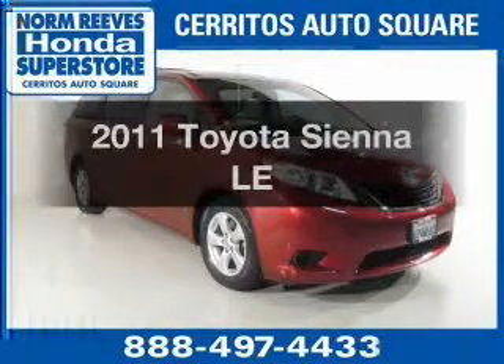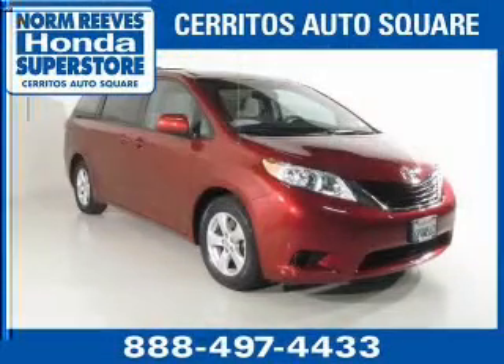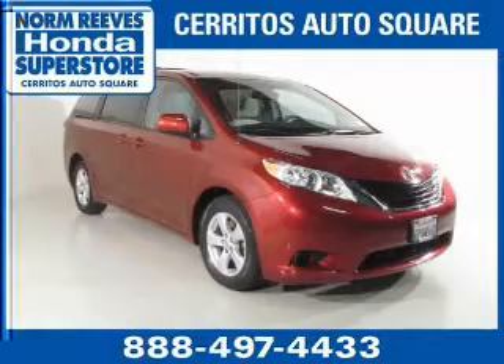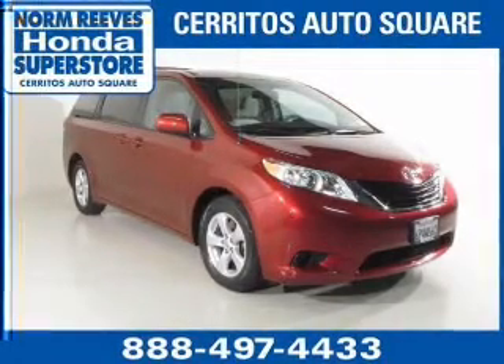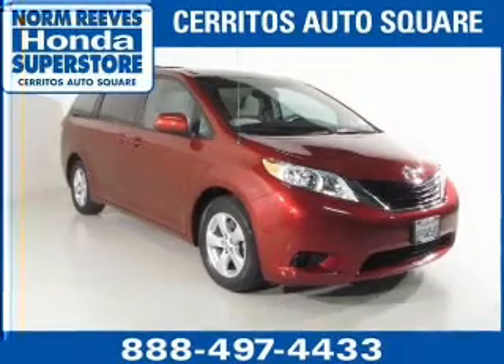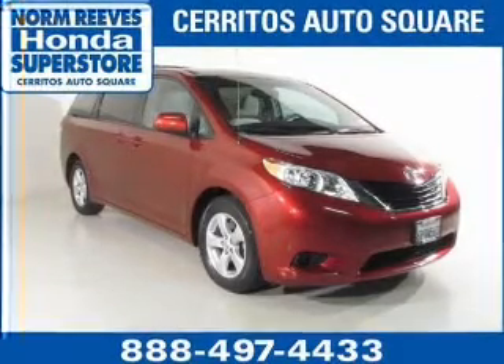Presenting the 2011 Toyota Sienna. Travel the roads in style and comfort in this great vehicle. The powertrain includes front wheel drive with a reliable six-cylinder engine connected to a smooth shifting six-speed automatic transmission.